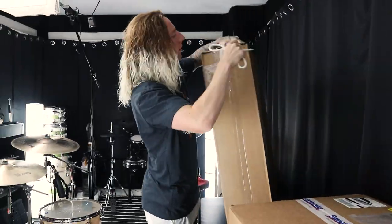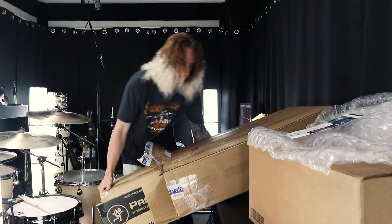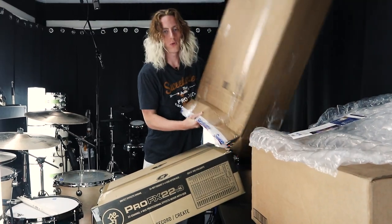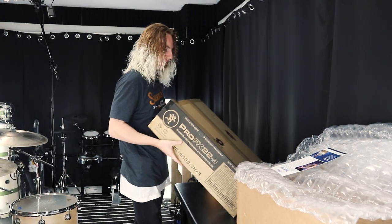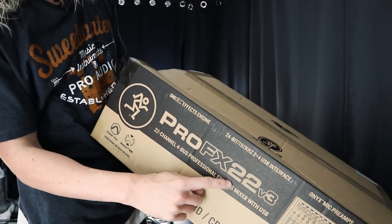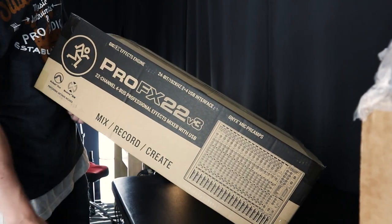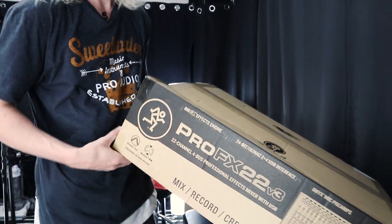So that's what we got — the ProFX 22 v3. The 22 is definitely for 22 channels. There's the actual mixer. I like this guy on the box — I think he's dancing because he's so happy about his mixer.